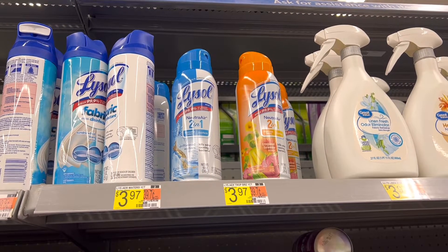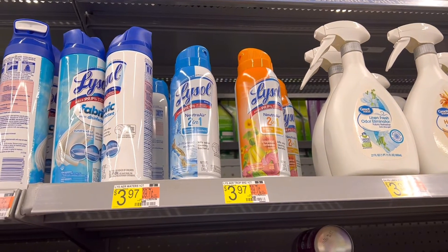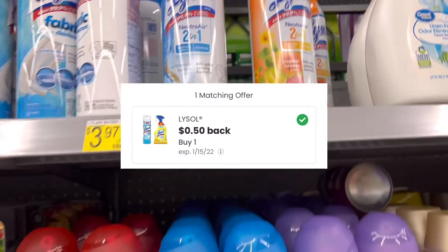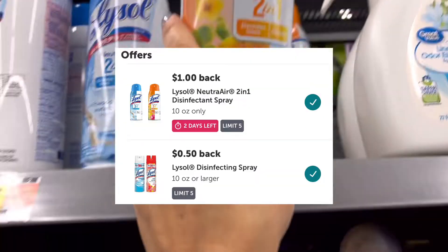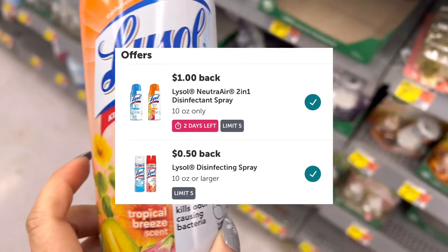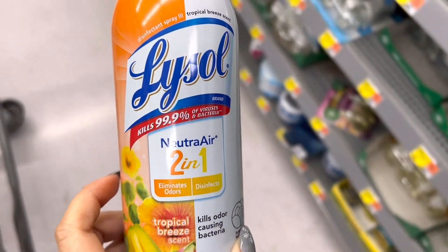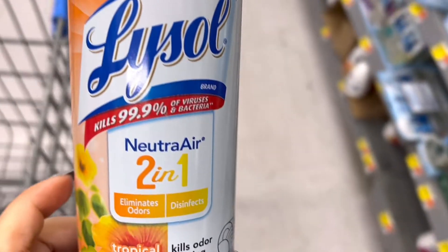Next I'll pick up the Lysol Neutra-Air spray. It's three dollars and 97 cents — that's what I'll pay out of pocket. I'll submit my receipt to coupons.com for 50 cents back, and then on Ibotta there are two offers attaching to this, so I'll get back a total of a dollar and 50 cents from Ibotta. That makes the final price a dollar and 97 cents.